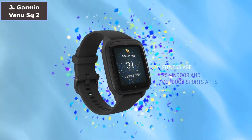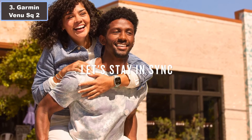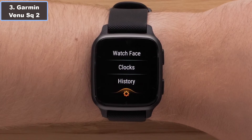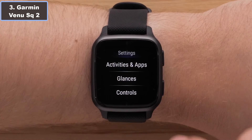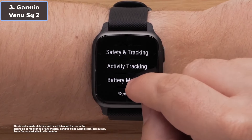Ideal for anyone seeking a balance of style, functionality, and health monitoring, the Garmin Venu Sq2 smartwatch is the perfect fit for both men and women, syncing seamlessly with your smartphone for a holistic approach to well-being. More details — click the video description link.